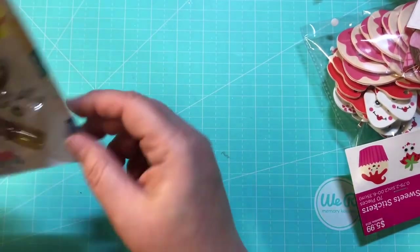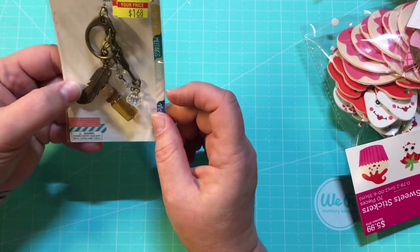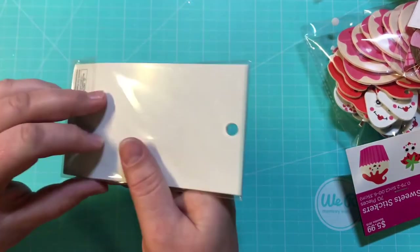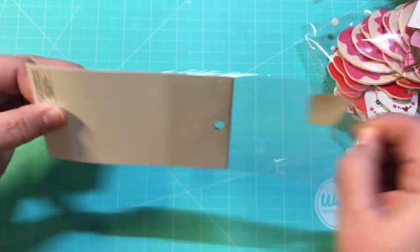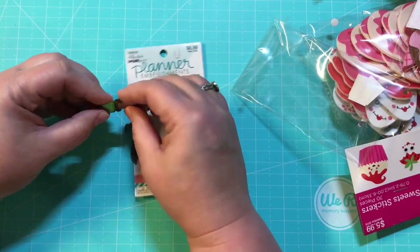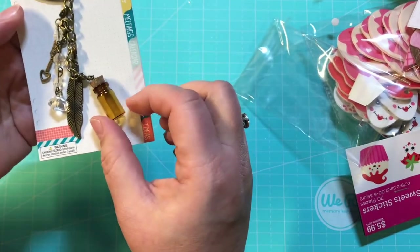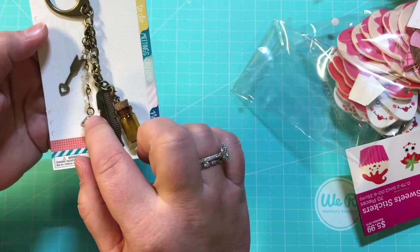Then I got this one — it was $1.68, also by Paper Studio Spare Parts, planner embellishments. Look at that — it's got the little amber bottle, the feather, the little crystals, and then the arrow and heart. All for a dollar 68!